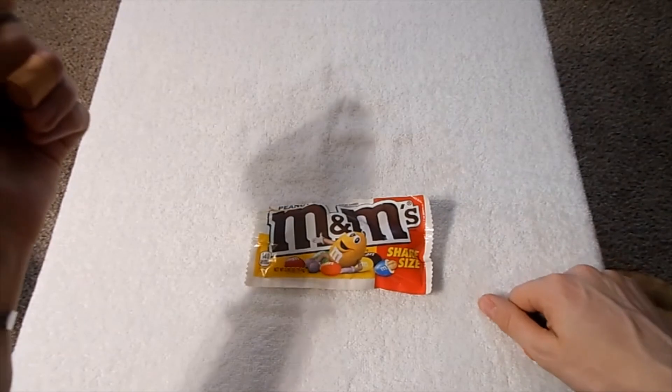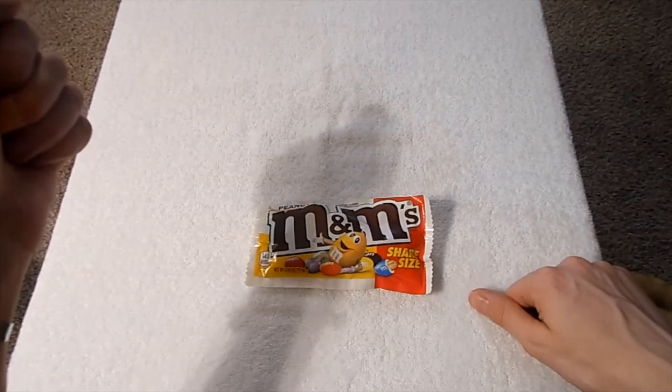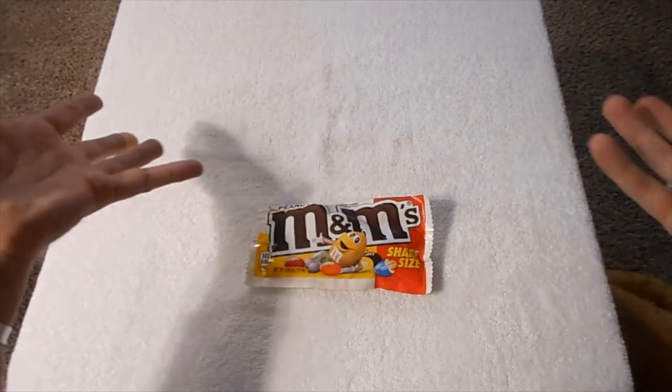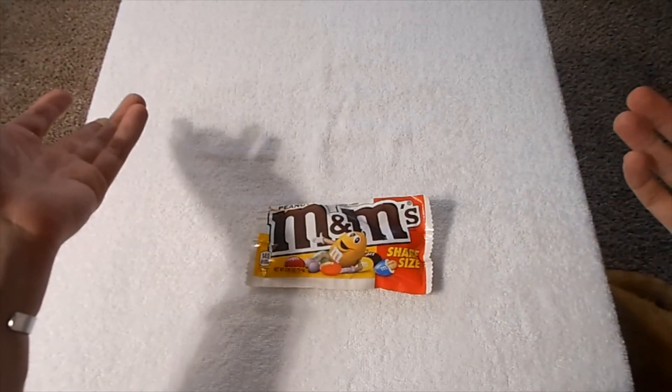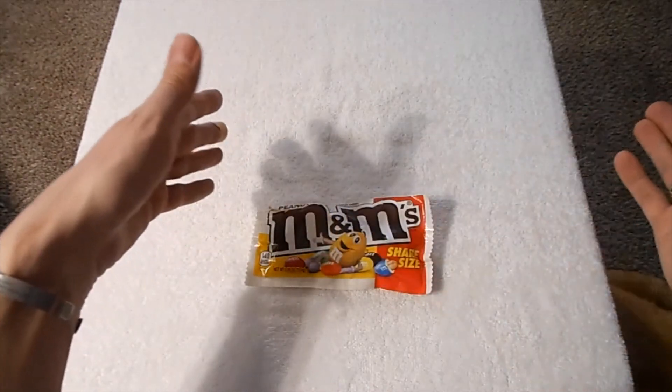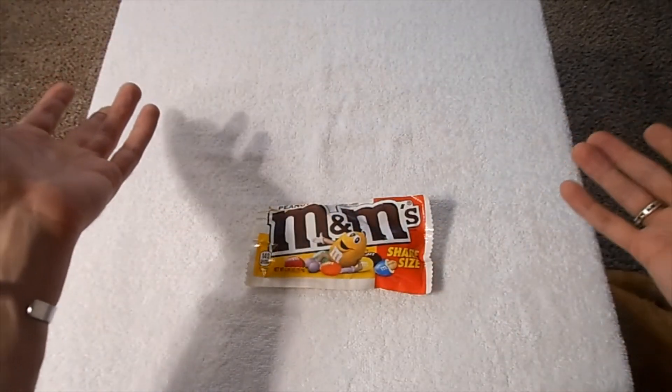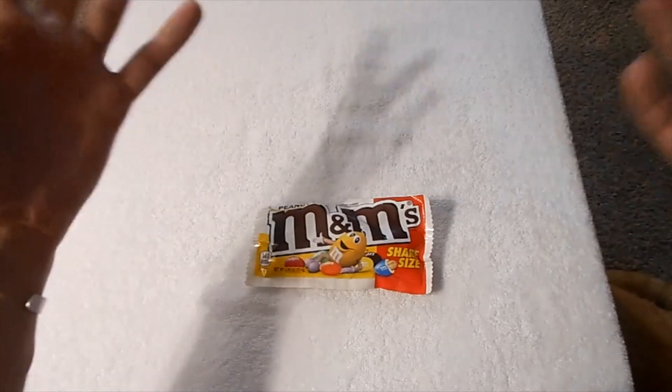I'll say like a six, maybe a six and a half, because yeah, you don't taste anything different. I don't know why they advertise the white chocolate — you can't even taste it.